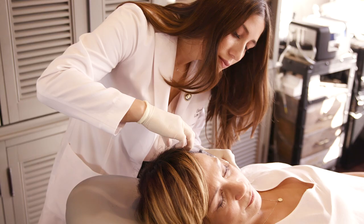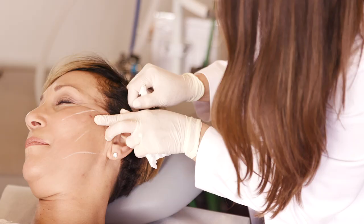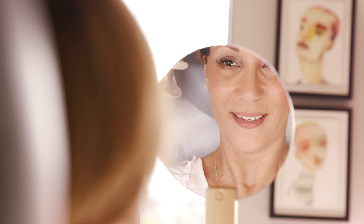And then we would place a thread and you'd see more of a lift like that. So subtle, but you're not having to go under the knife and you can leave the office looking like you haven't had anything done. I love that. And you'll get that immediate lift. And then within six months to a year, you'll get extra lift from that collagen formation.